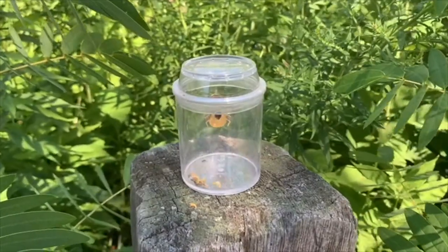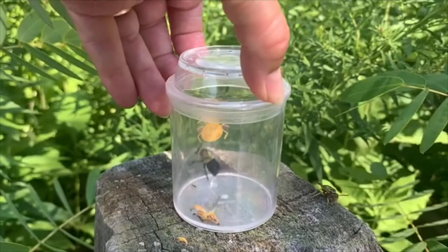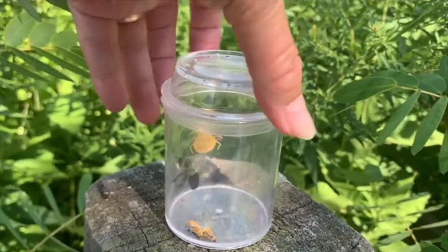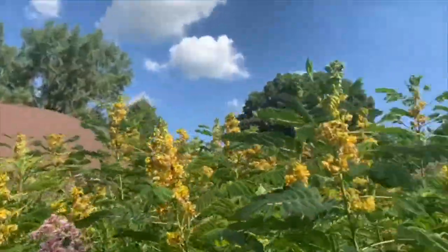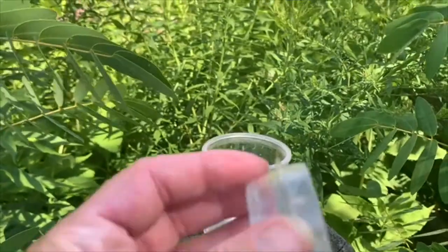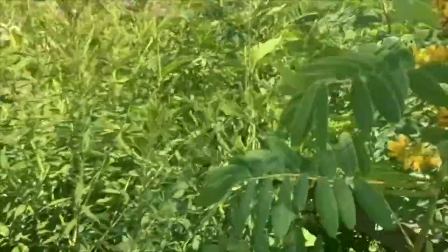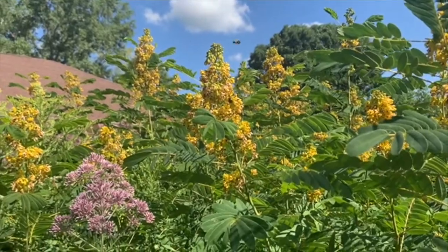When it's time to release your insect, you simply take the cover off your insect box and your bug will fly away. They won't bother you because they don't want to have anything to do with you — they need to go out and finish their work and get some more nectar from the flowers.